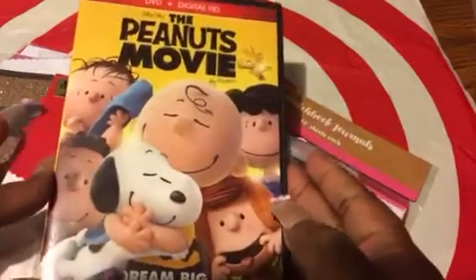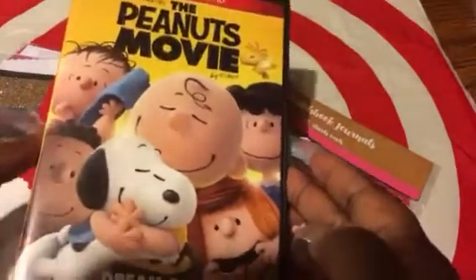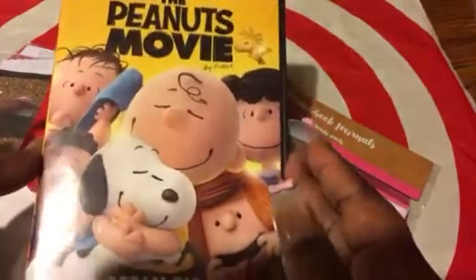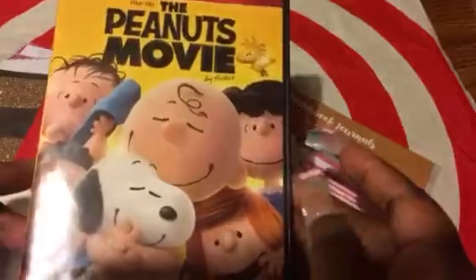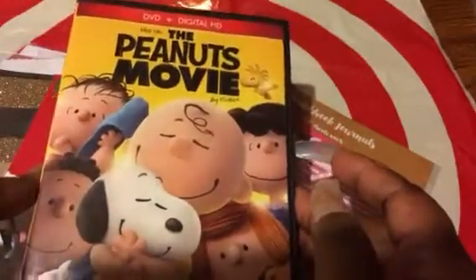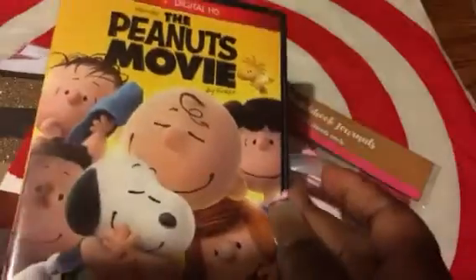As you can see in front of you, the first thing here is the new Peanuts movie. We did see this in theaters in Alexandria. My Allie Poo is a huge Snoopy and Charlie Brown fan — she goes cuckoo for them the way I go cuckoo for Pink and Hello Kitty. So we grabbed this movie for her. It's on sale at Target for $15, and then they were giving you like a $5 coupon if you use your Target card or whatnot.